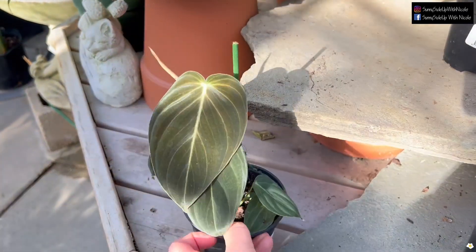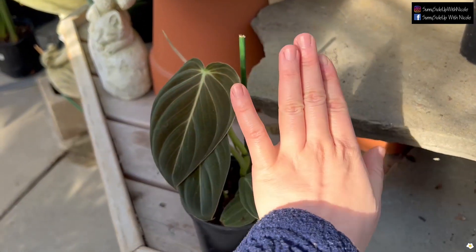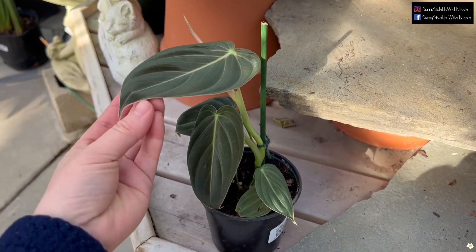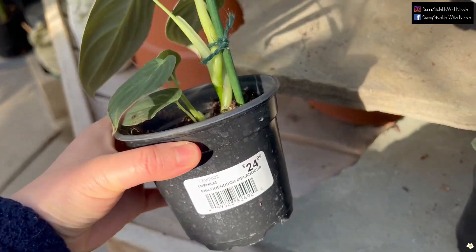I heard it's not that easy to care for — are you sure you're getting one? But it is a good price; I haven't seen it this cheap at any of my local nurseries. This one is pretty — I think the sun makes it look less dark, but the leaves are very pretty, very dark. $24.99.